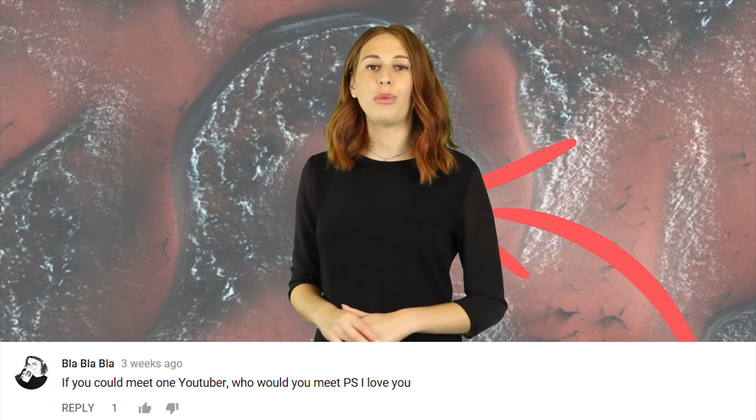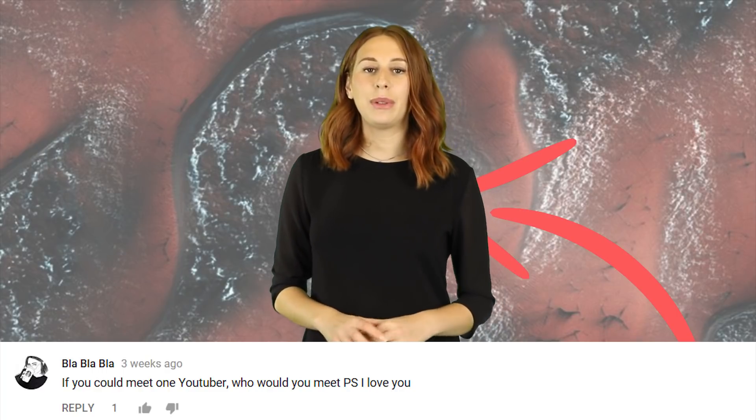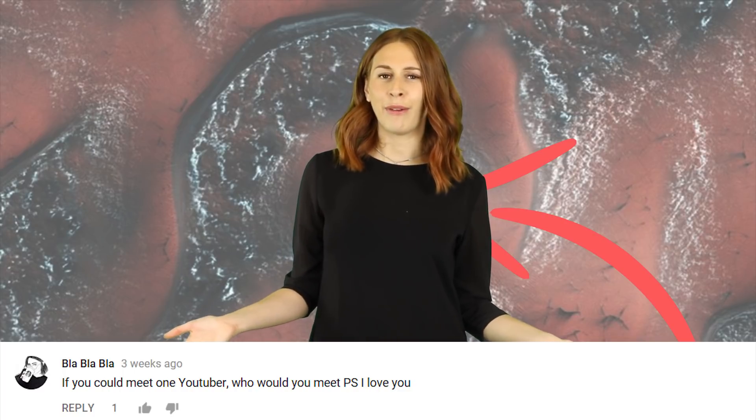Blah blah blah — if you could meet one YouTuber, who would you meet? PS I love you. I would like to meet H3H3 or iDubbbz. I lowkey find iDubbbz very attractive, and he's funny, which gives him points. Hi if you're watching this. Daz J Watkins — Charlotte you are so funny, tell me your best joke. There were two peanuts walking down a dark alley. One was assaulted.